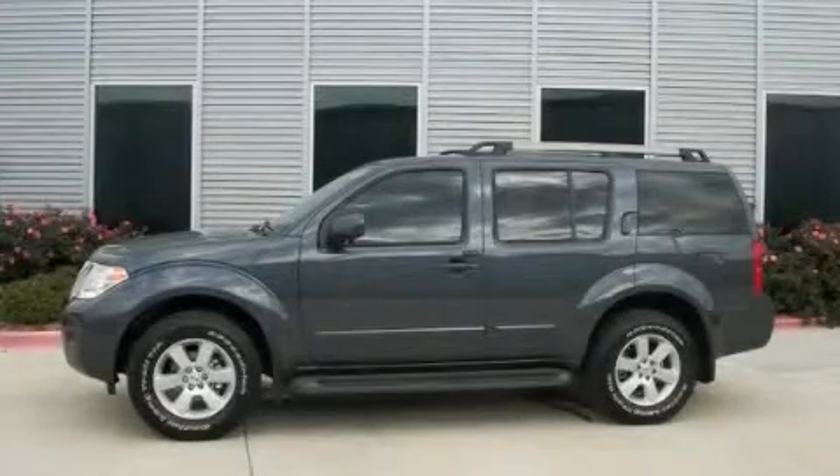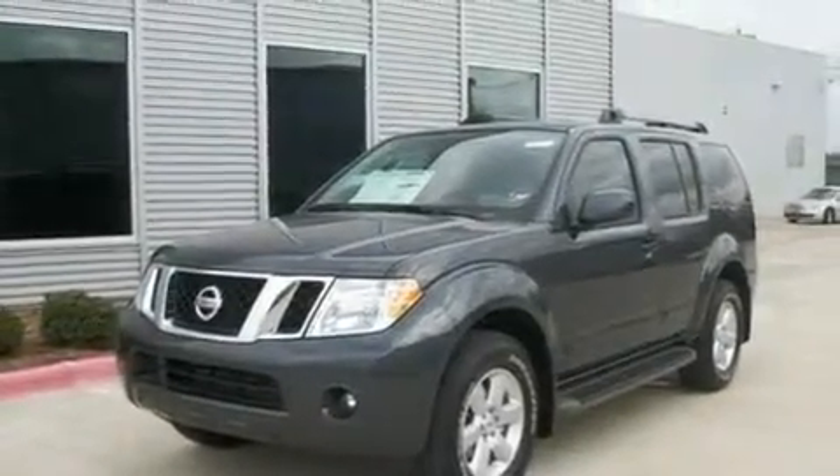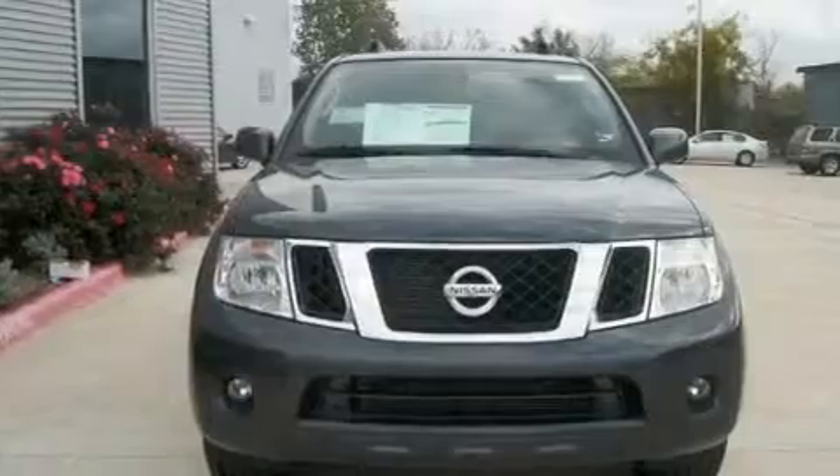This is a brand new 2011 Nissan Pathfinder, a vehicle with safety, comfort, and space. It has a 4.0 liter, 6-cylinder engine and an automatic transmission.